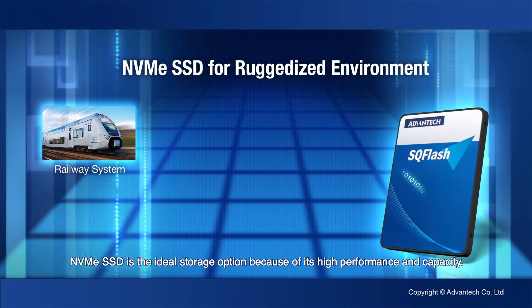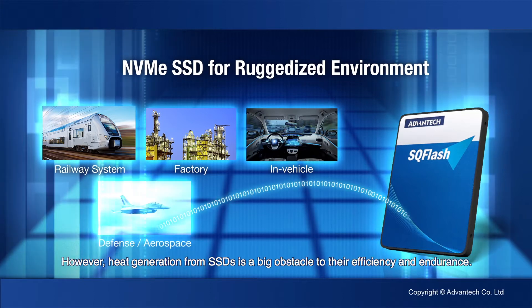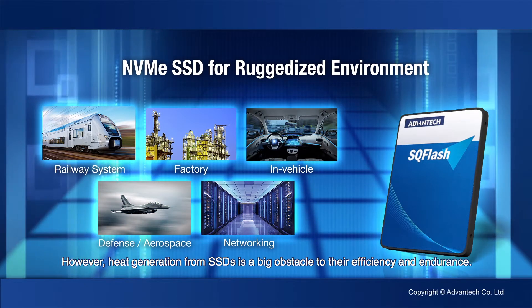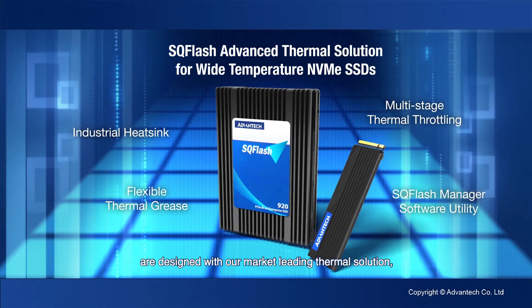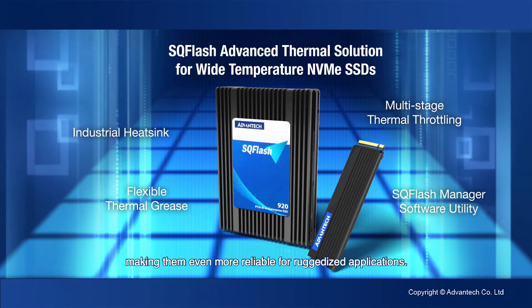NVMe SSD is the ideal storage option because of its high performance and capacity. However, heat generation from SSDs is a big obstacle to their efficiency and endurance. Therefore, Advantek's SQ Flash NVMe series products are designed with our market-leading thermal solution, making them even more reliable for ruggedized applications.